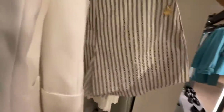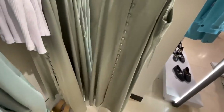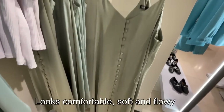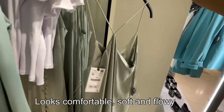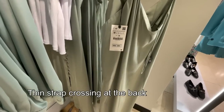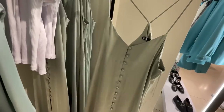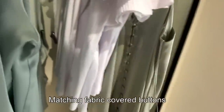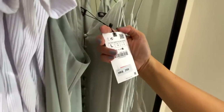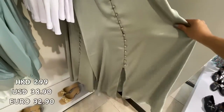The short is 299 Hong Kong dollars. Here's this gorgeous dress — I love this one. It looks comfortable and so soft. It has a cross-crossing detail at the back, a thin strap, and matching fabric-covered buttons at the front. 299 Hong Kong dollars — this will be perfect for summer.